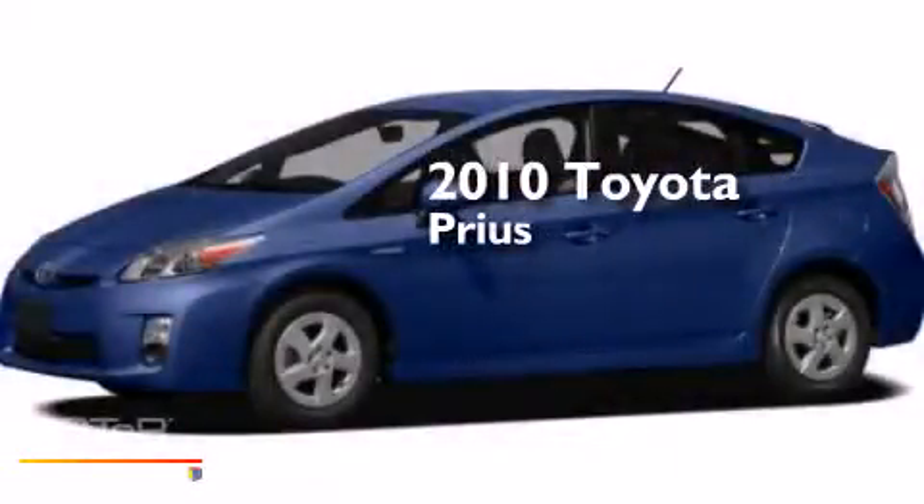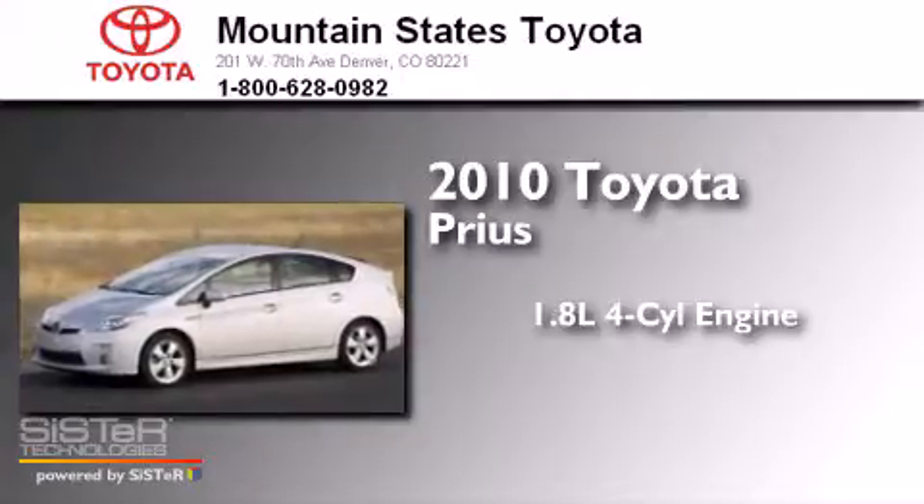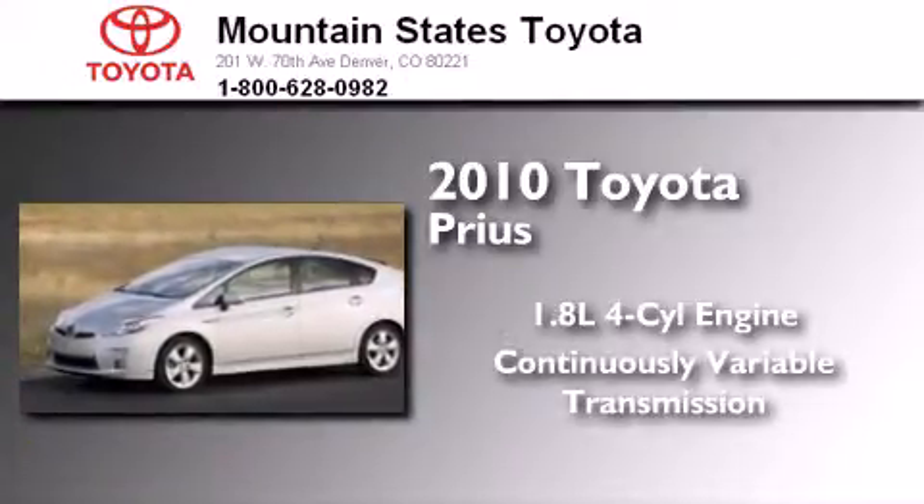This is a 2010 Toyota Prius that has a 1.8-liter 4-cylinder engine and a continuous variable transmission.